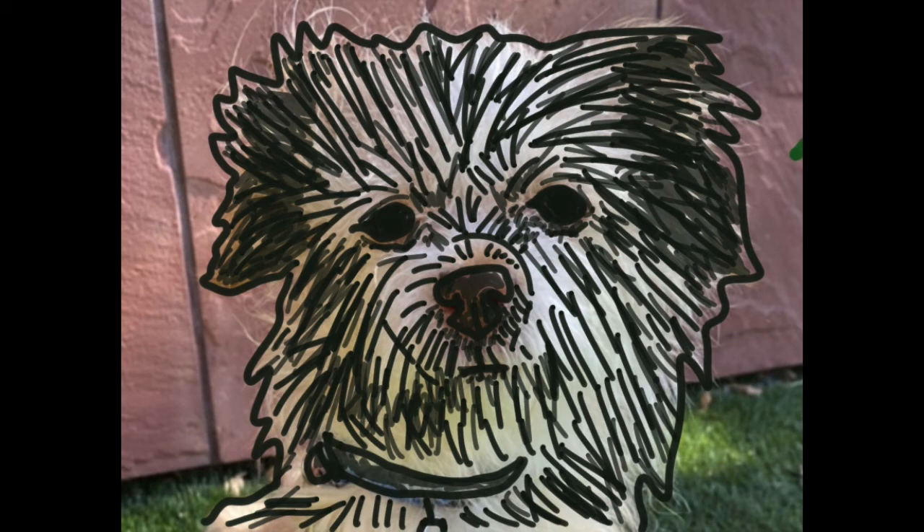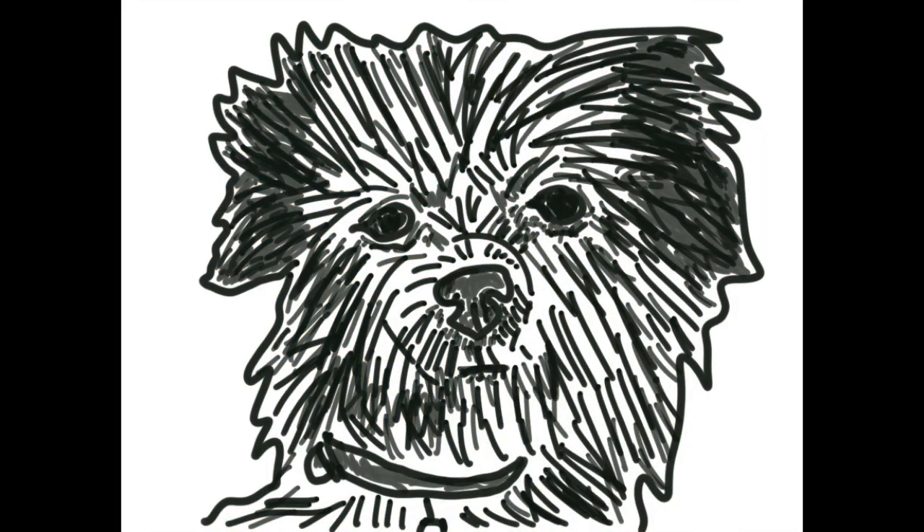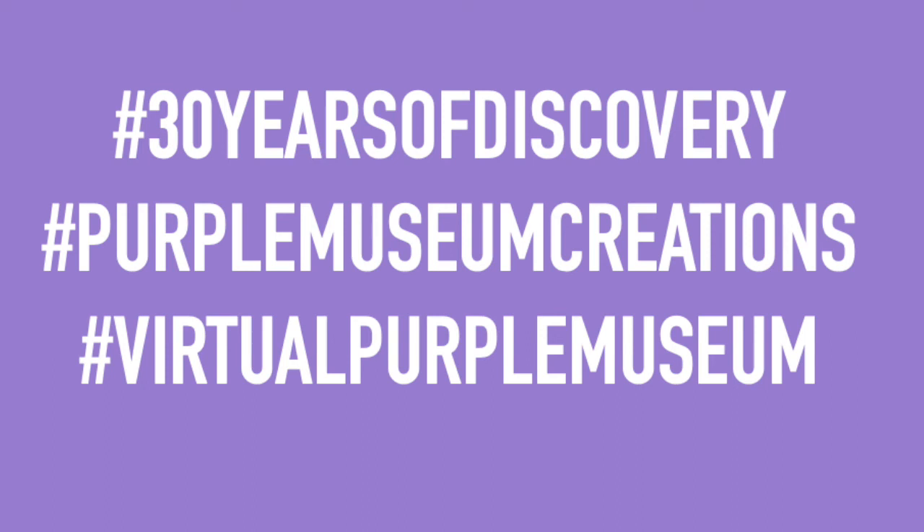I continued to add more lines for texture for her really wonderful fur, then added darker, filled-in areas where I wanted to emphasize the difference in color I see in the photo. Though I'm using only black and white, you can use different types of strokes placed closer together to create that same feeling you'd see in color. Her ears are more defined because I used strokes that were closer together. This is the portrait of her without the photo background — and you can see what we get by following those simple steps. You can share your creations with us at hashtag 30 Years of Discovery, hashtag Purple Museum Creations, or hashtag Virtual Purple Museum. We'd love to see what you made and all the wonderful animals you discovered that are up for adoption.